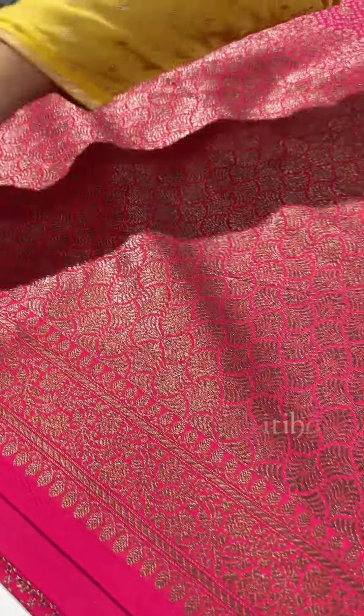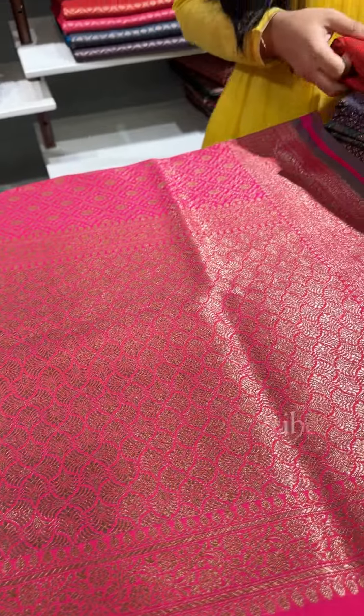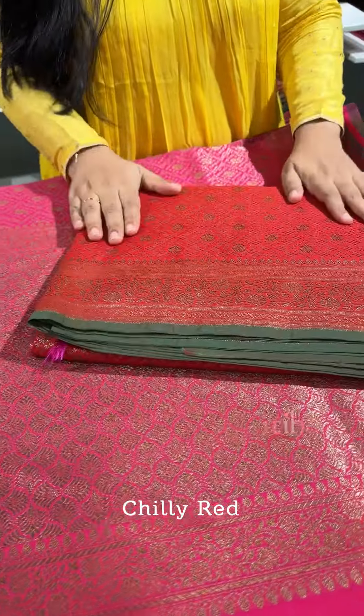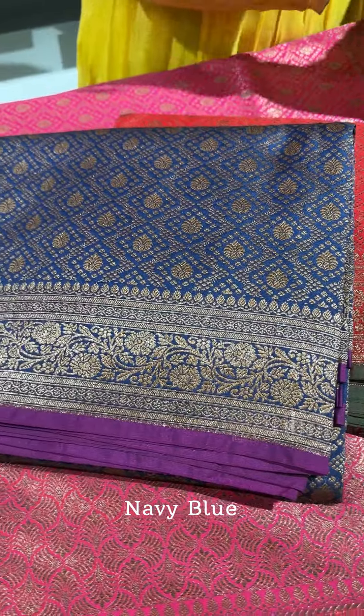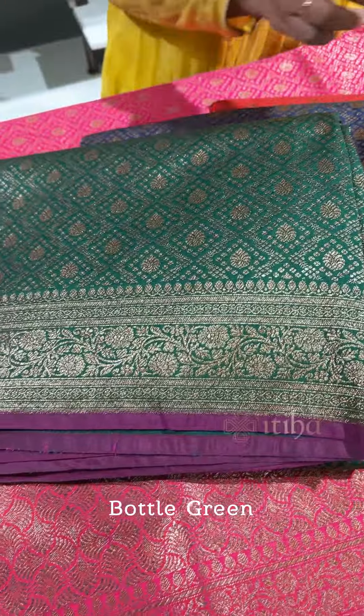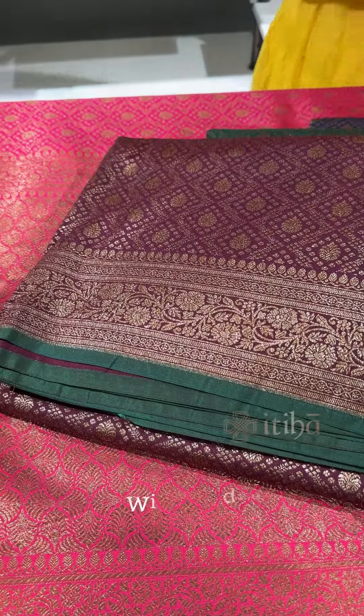Spread out, this is a nice shade of rani pink, and we also have many colours available: chilli red, navy blue, bottle green, wine red, and teal blue.